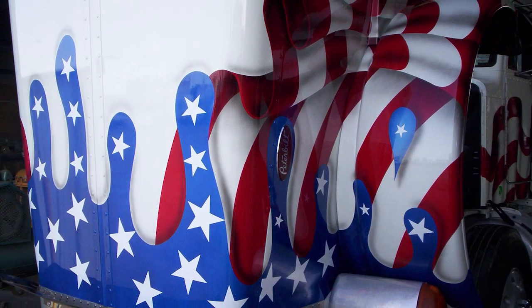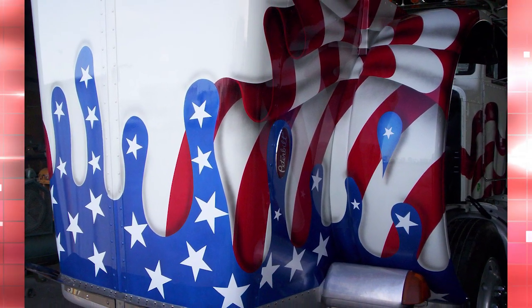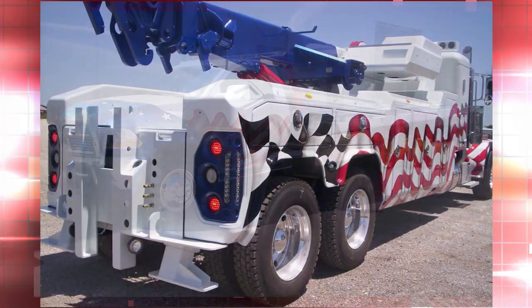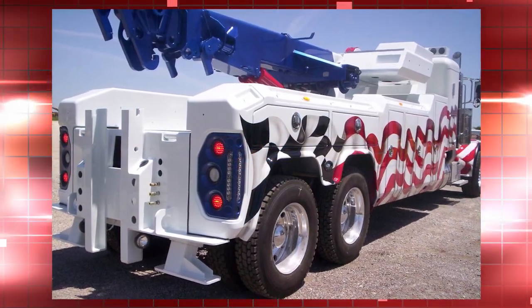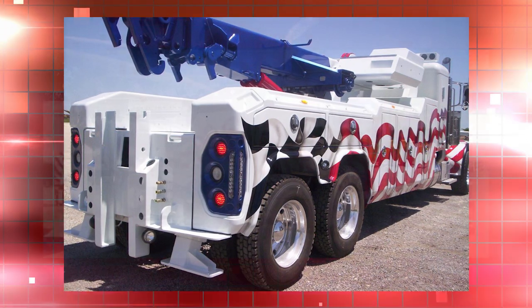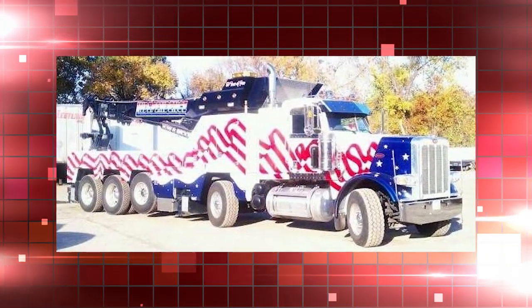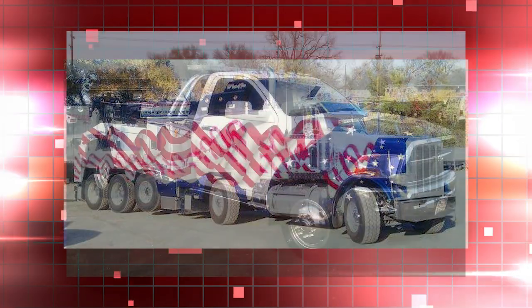Custom paint jobs let customers set themselves apart without saying a word. Another customer Spectrum Truck Painting helped brand is Independence Tow and Recovery of Kansas City, Kansas — an entire fleet adorned with the American flag. Moves like this make an impression with customers, an imprint that can turn into future business.